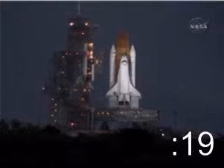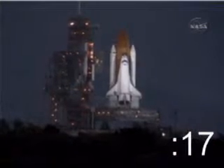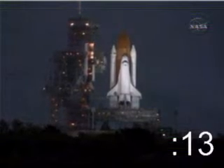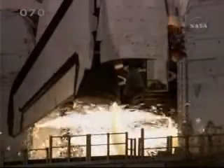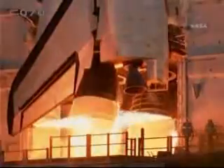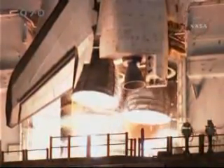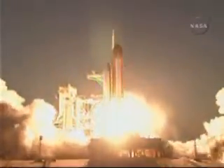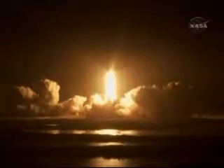Discovery's onboard computers have primary control of all the vehicle's critical functions. T minus 1 minute and counting. And liftoff of Space Shuttle Discovery, taking the space station to full power for full science.